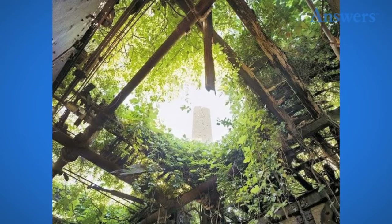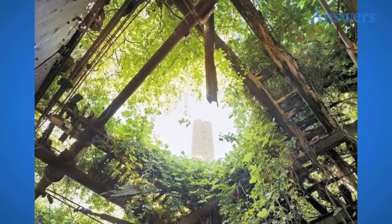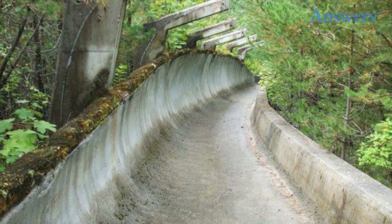This collapsed roof is from a time gone by, and the foliage is slowly creeping its way inside. Here is a long forgotten abandoned bobsleigh track, part of an abandoned European Olympic Park.